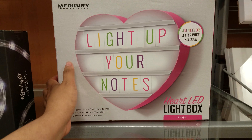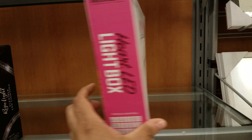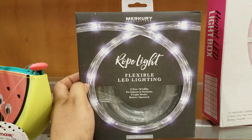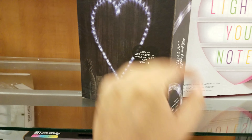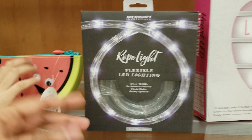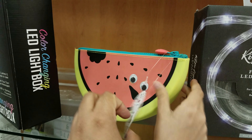Oh look, they have light-up signs! We got a heart LED light box — light up your notes — $13. That's going to be $13. Oh look, they got a rope light too. You can find all types of stuff in TJ Maxx. $13. And look what we found — random — a watermelon pencil case! It's going to be $6.